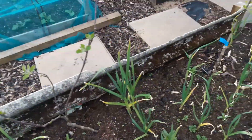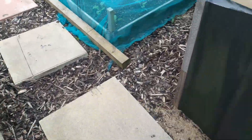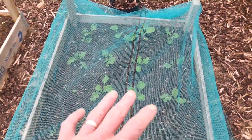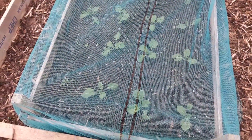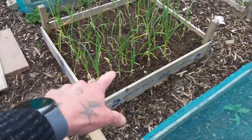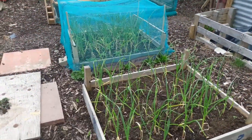The turnips are definitely established, but you can see they are getting some damage even with the net on. We've got more garlic coming along nicely — we've already weeded that bed but we still need to get into the next one and weed it.